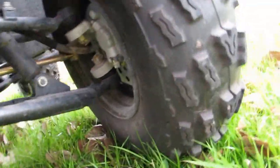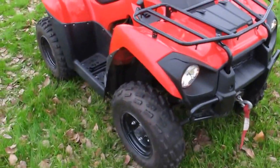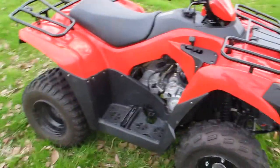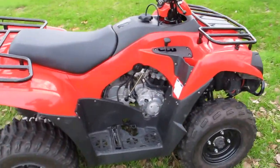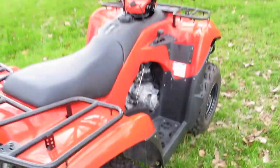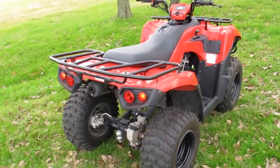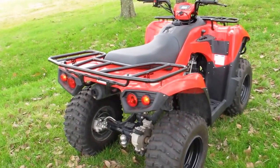Up front is an independent A-arm suspension, also with disc brakes. We haven't even cleaned this four-wheeler up — this is the way we got it. We actually got two of them together: one's a blue one and one's a red one. Tires are good. It basically hasn't even had its first service, and I believe that's due around 40 hours.